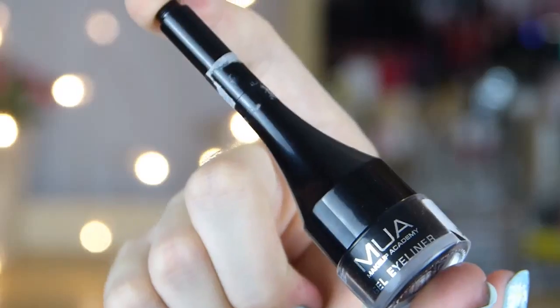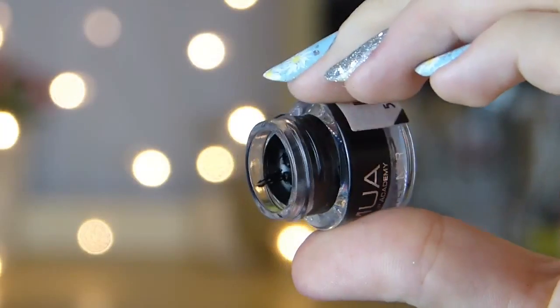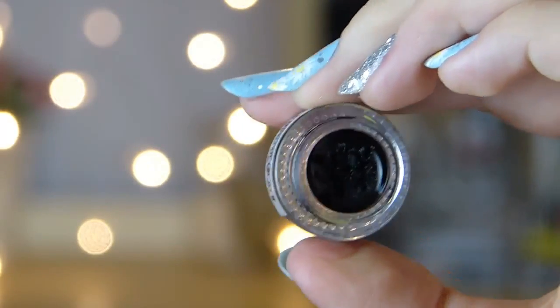Next I went to Superdrug, which is one of my favourite places in the world. The first thing I got is by MUA — it's just their gel eyeliner in the Colour Underground range, basically a black gel eyeliner. This was £3 and it's got a little brush included. I've actually tried this out a couple of times and I really like it. I've been wanting to try a gel liner for ages and I'd heard quite good things about the MUA one, and it turns out I actually really like it.